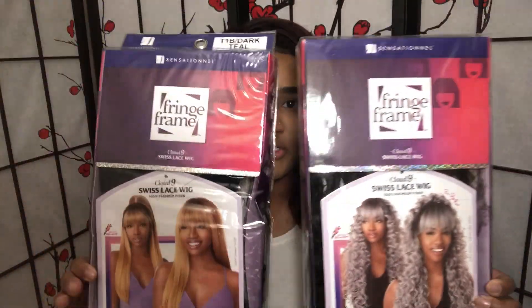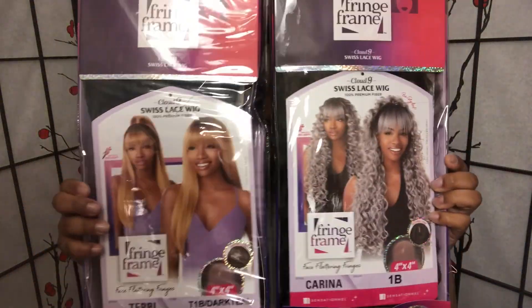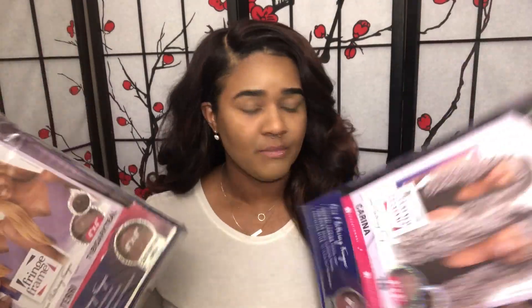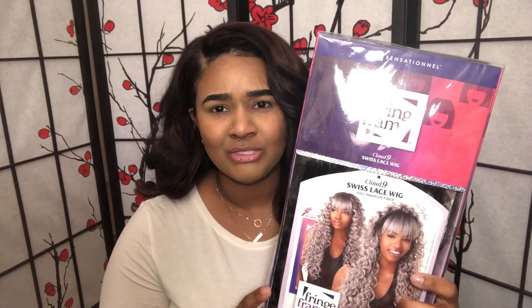So tonight I will be reviewing two new units by Sensationelle. They are a part of the Fringe Frame collection. They're going to be separate videos, one for each. I'm gonna start with this one first. I don't know about these — they're cute, but especially this one, I don't know how it's gonna go, so we'll see.